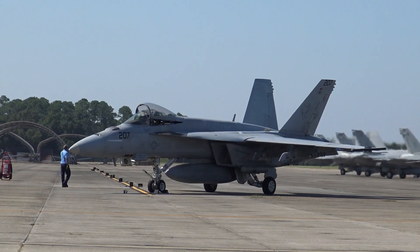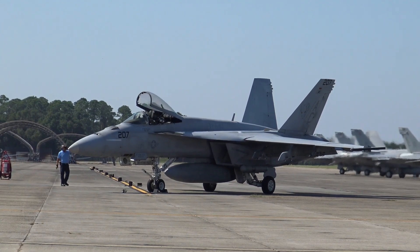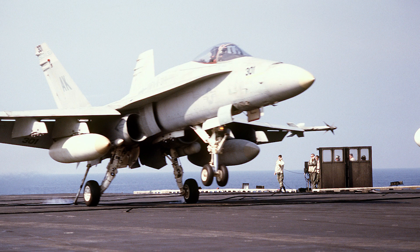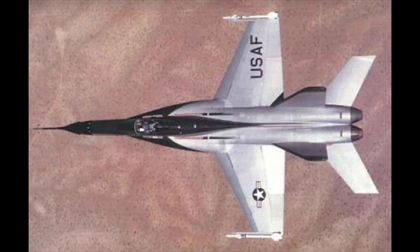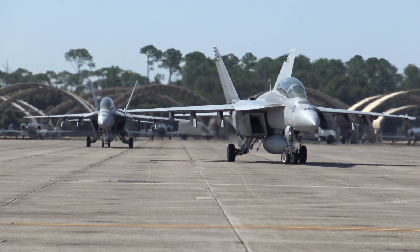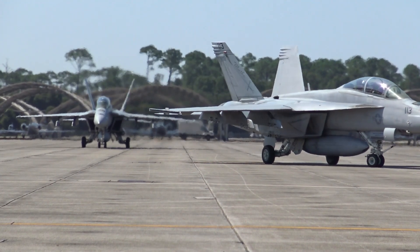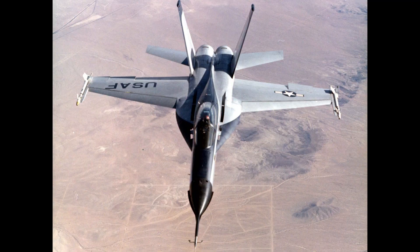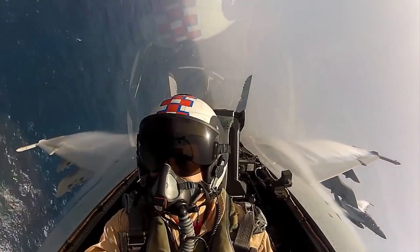The Super Hornet has been defending the Navy fleet and projecting power since its introduction into service in 2000, and with planned upgrades will continue to serve for decades to come. Having evolved from the Hornet, which itself evolved from the Cobra, the Super Hornet has earned a deserved reputation as one of the most storied and versatile aircraft. Over 50 years ago in 1965, the Northrop designers who began working on project P530 as a rework of the F-5E could not have known the long trail the design would blaze in the skies.